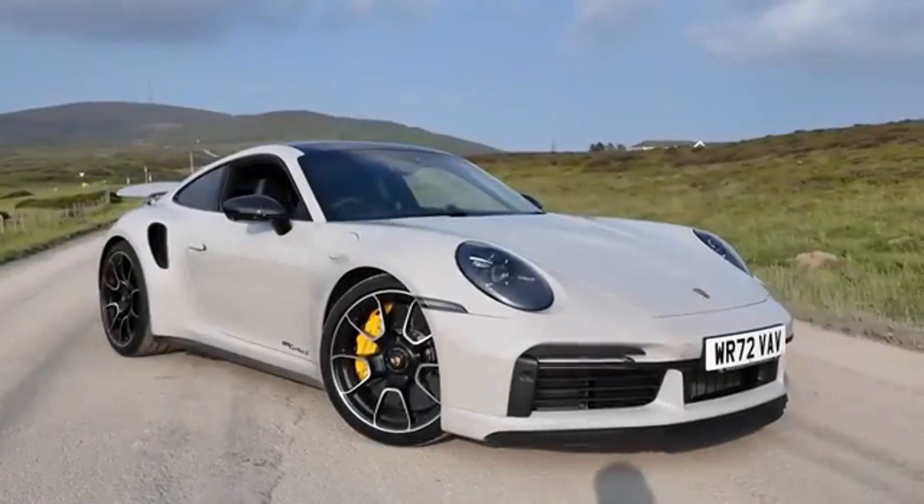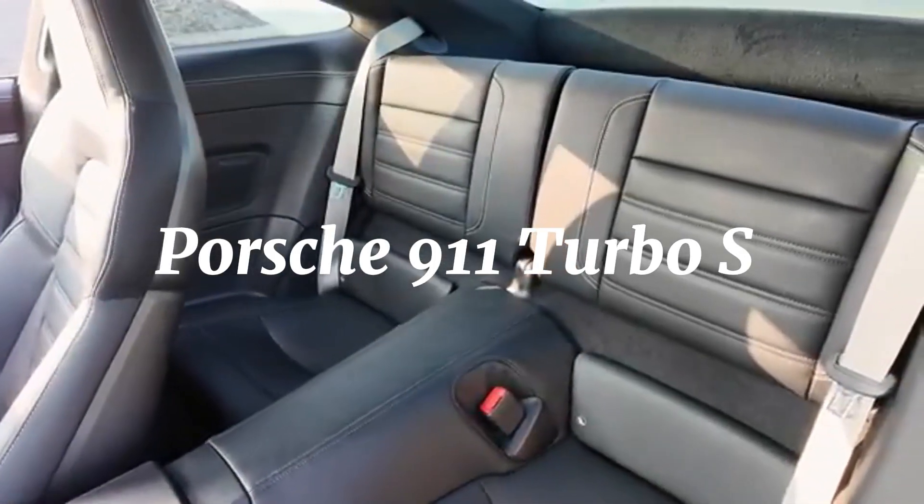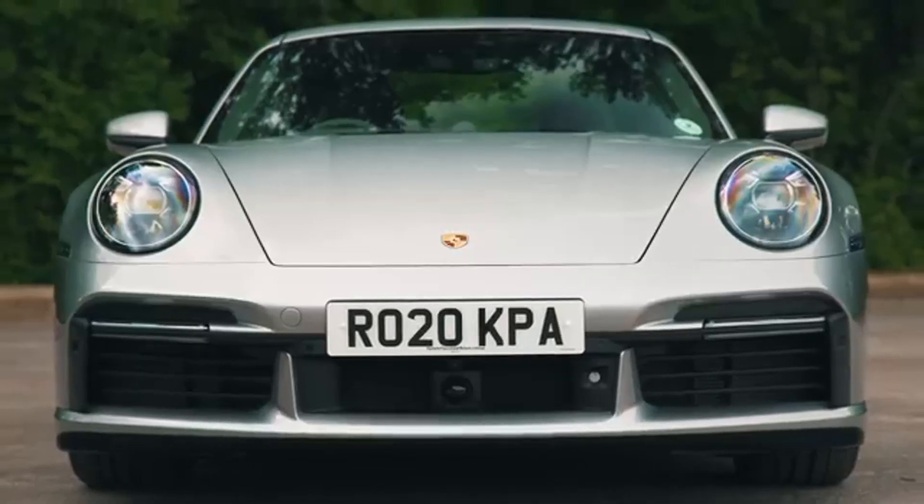Hey there, car enthusiasts. Today we're diving into why the Porsche 911 Turbo S is the perfect supercar. Buckle up, because this ride is going to be as thrilling as the car itself.